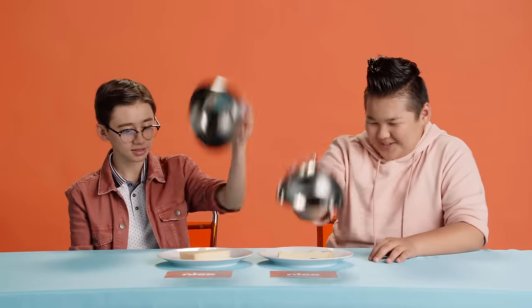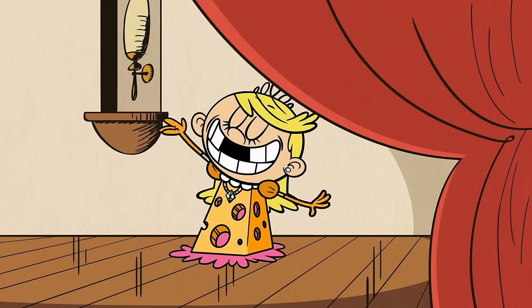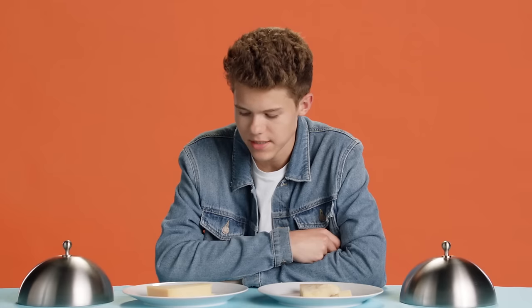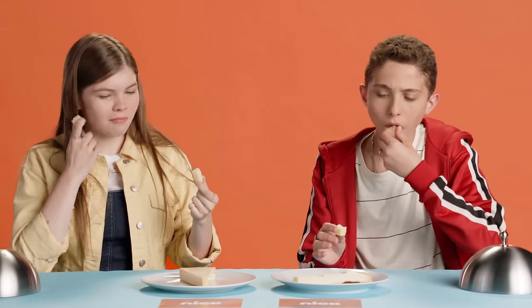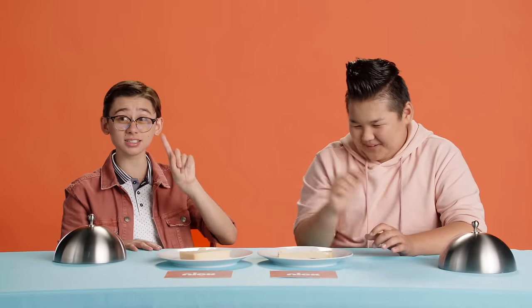Two, one, let's go. Cheese! Let's go for this guy right here. I think it's a classic Swiss, possibly. It's almost like a Gouda. Asiago. We know a lot of cheeses. How you tell a cheese is good is you smell it.